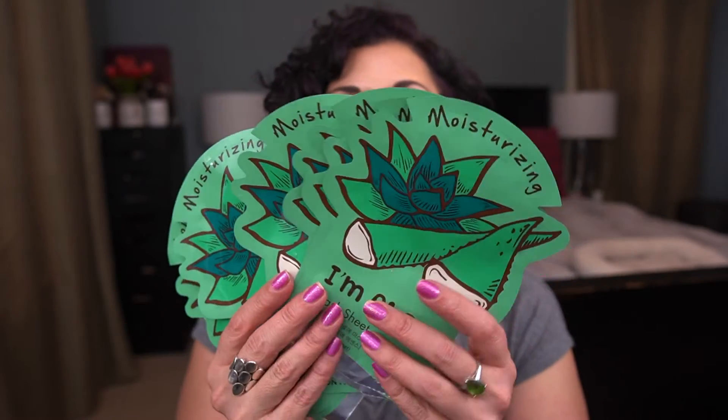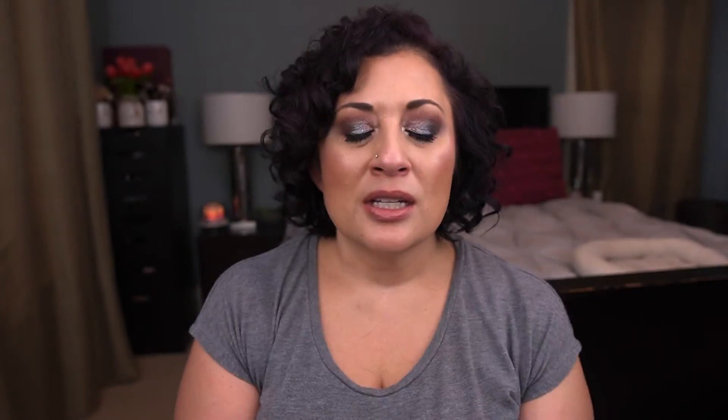The last finished item is the Tony Moly I'm Aloe sheet masks. I had 10 of these and I'm showing six empties here. I finished about three in July, one in June, and the other two were probably May. Anyway, this product is done!